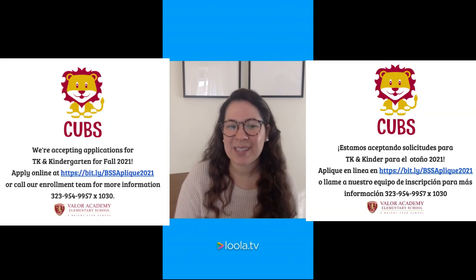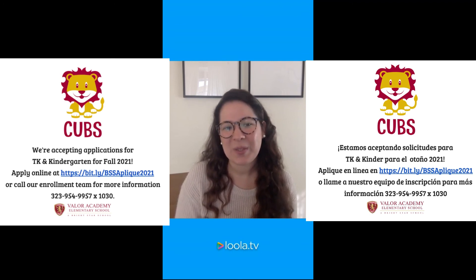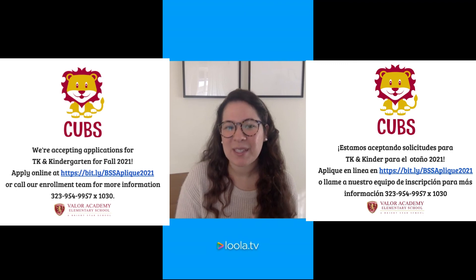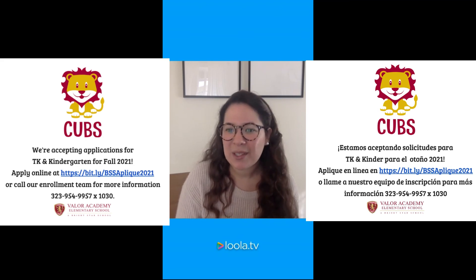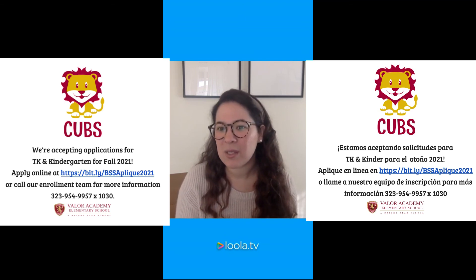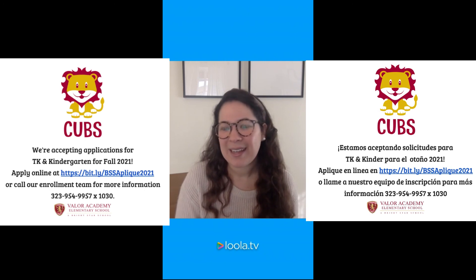Those are our top 10 readiness skills. We look forward to seeing you all back on campus as soon as possible. Muchísimas gracias por estar aquí — estas son las 10 habilidades de kinder que queremos ver. Cualquier pregunta puede preguntarnos aquí o mandarnos mensajes. Thank you everyone — have a beautiful Tuesday. Que tengan un buen día. Hasta luego.